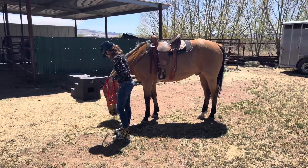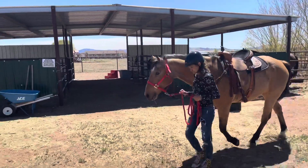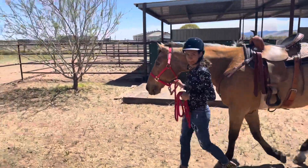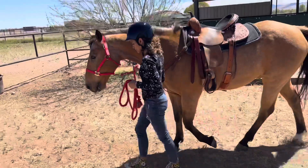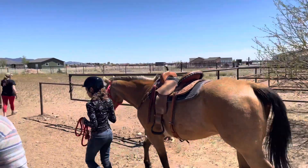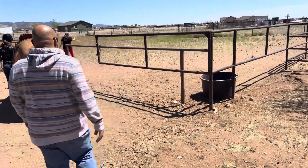Alright, pull his head. There we go. Good, good. Good kid. Come on, come through here, and then go over this.